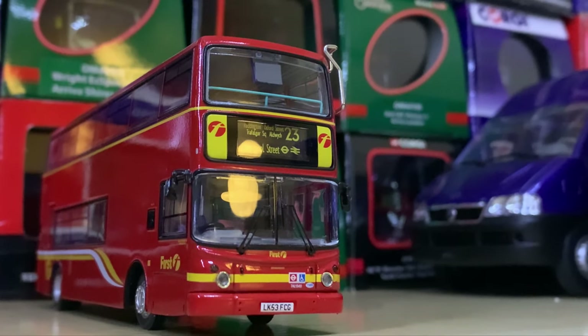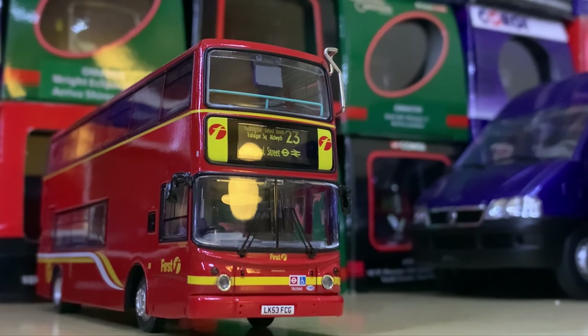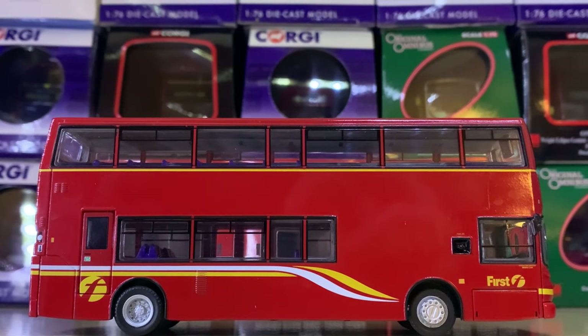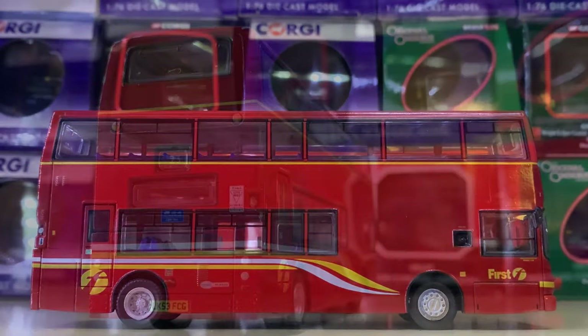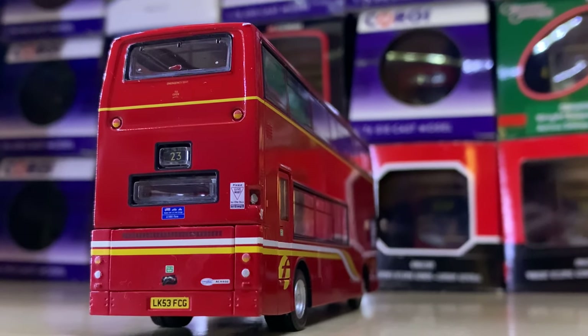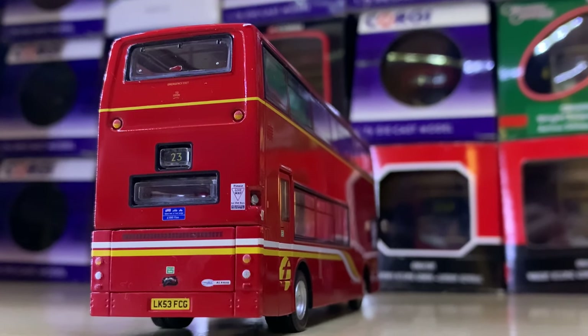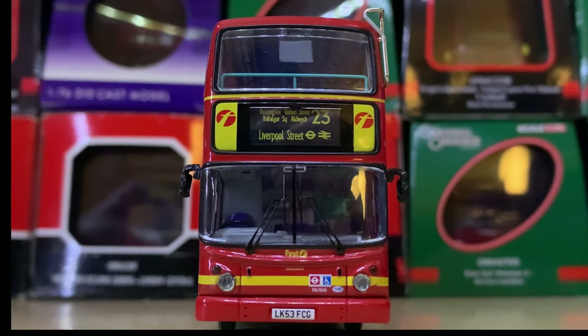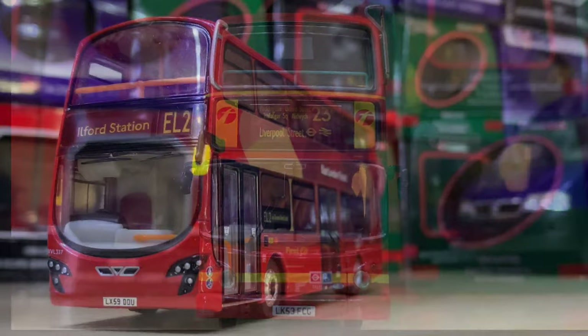Coming up to First London again we have this really nice ALX 400 on Route 23 to Liverpool Street, in virtually the same livery. This is once again Creative Master Northcord — it's a really nice model and one certainly worth getting for a London collector.